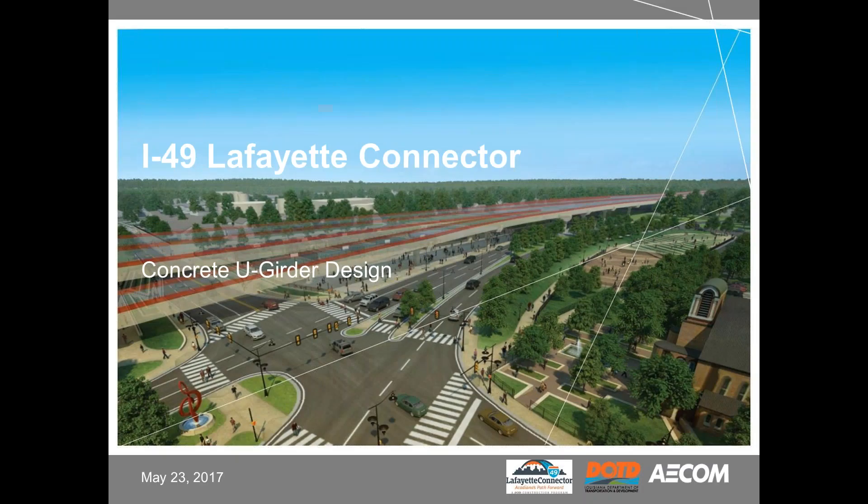The information presented today may be subject to change. This presentation is focused on the preliminary design of post-tension concrete U-girders, which is one superstructure option under study.